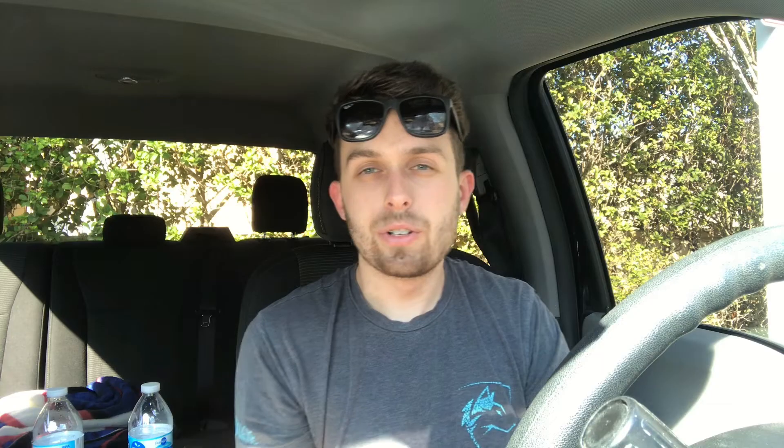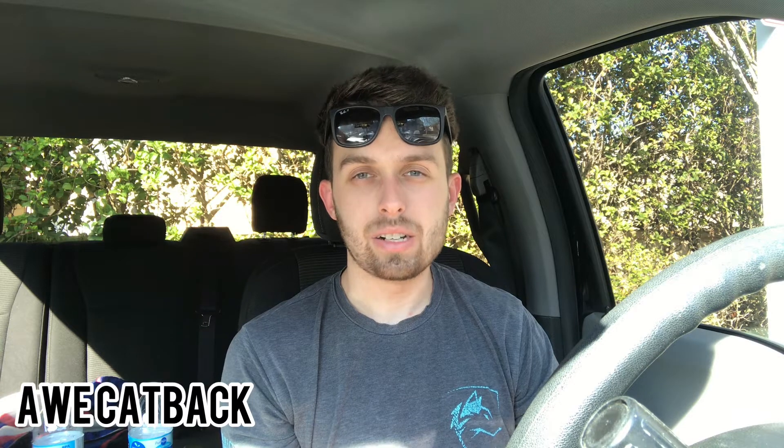Number two is the AWE True Dual System Cab Back Exhaust. This is actually kind of a new one I haven't really spoken about on the channel. But I feel like when it comes to the EcoBoost Mustangs, the EcoBoost F-150s, and the Ford Ranger, they kind of all wrap together. AWE does a great job with these turbocharged systems, so go ahead and take a listen — I think it sounds pretty good.